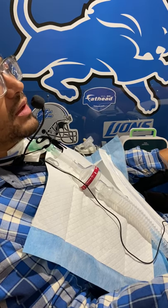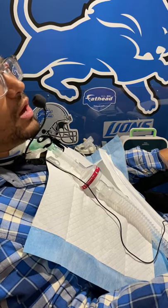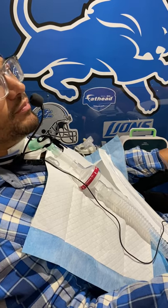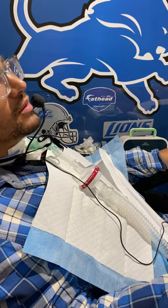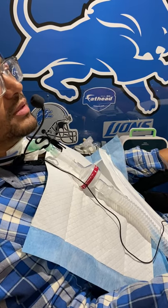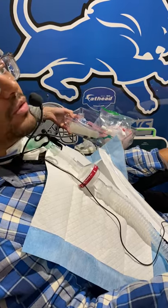Cough assist is meant to get everything out, so I do it until I'm completely clear. The main thing is that when the air blows in and sucks out, when the mucus starts coming out, we pull the mask off during the exhale to suck all the mucus out into the tube. That's really the main part of cough assist. If you look over on the table, I've got the cough assist machine, the suction machine, and a tray with inner cannulas and saline bullets — those are used as needed.